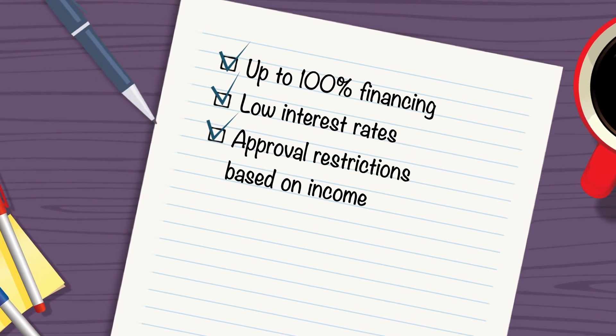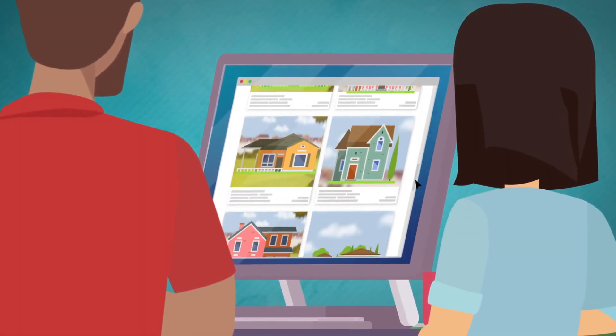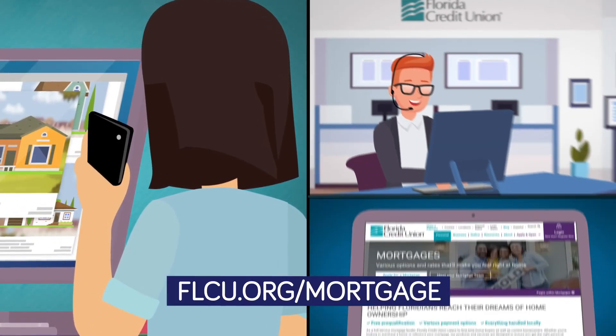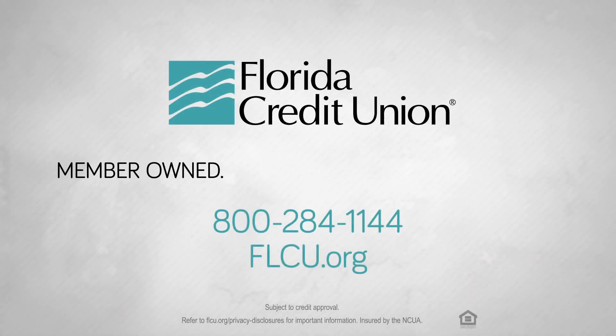Let us help you determine which mortgage is right for you and get you started on your home buying journey. Call one of our mortgage loan officers or visit flcu.org/mortgage to get started. Florida Credit Union — member owned, community proud since 1954.